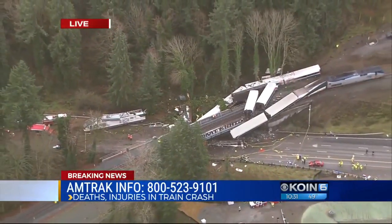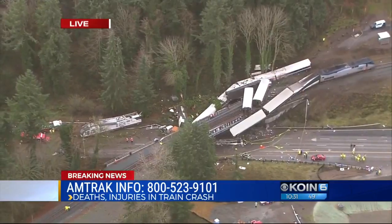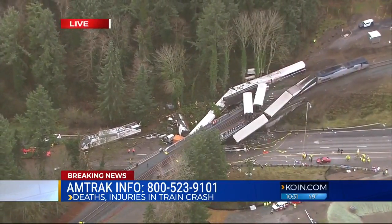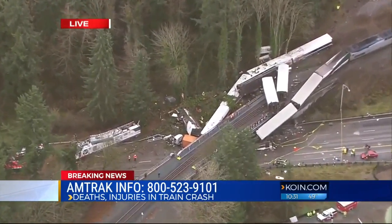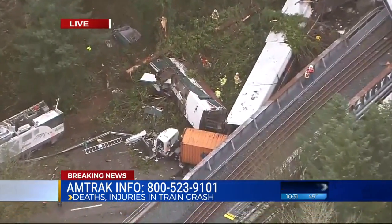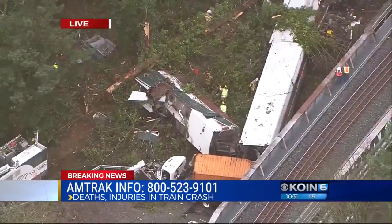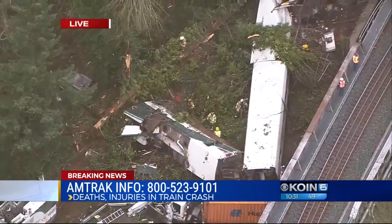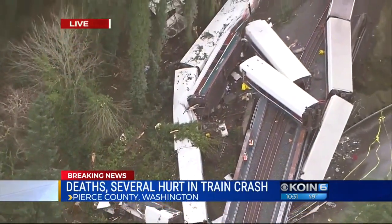And then you have an embankment that's right on the other side of where the tracks are, and there are a couple of cars that seem to have gone down that embankment as well. So this was definitely a catastrophic derailment. You can see some of the first responders who were actually going through the brush on that embankment, trying to see if they can find either other victims or evidence that will contribute to the investigation.